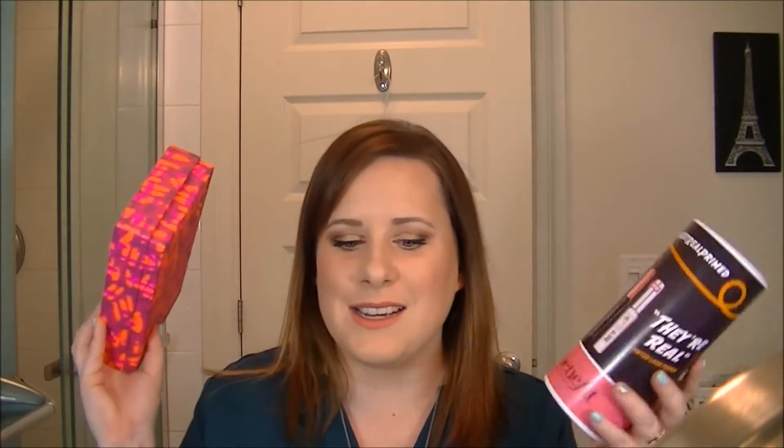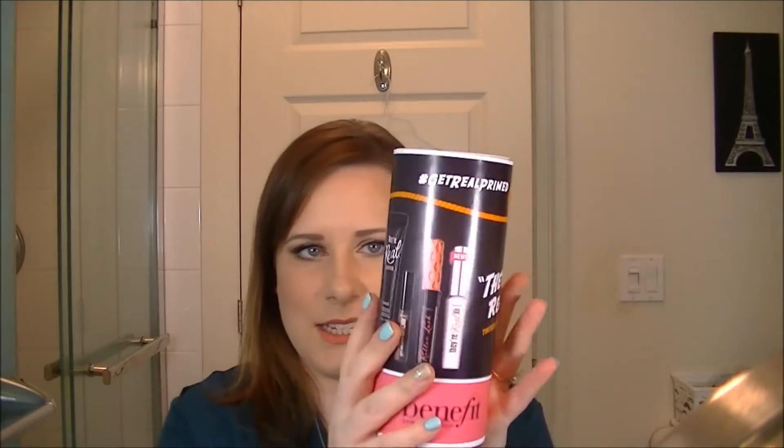Hey guys, so today is another Smackdown video between my beloved Birch Box and a new sample box that I've actually repurchased, and this is the Top Box. They tend to come in a tube and the tube normally says Top Box, but this was a special edition one and we're gonna compare the two boxes and see who wins.